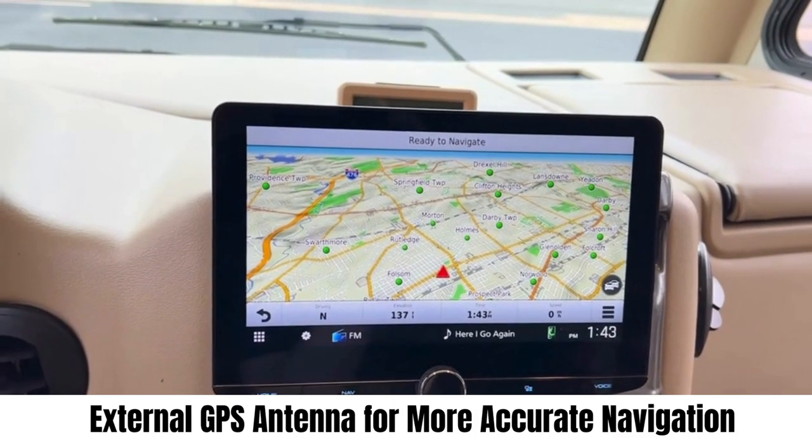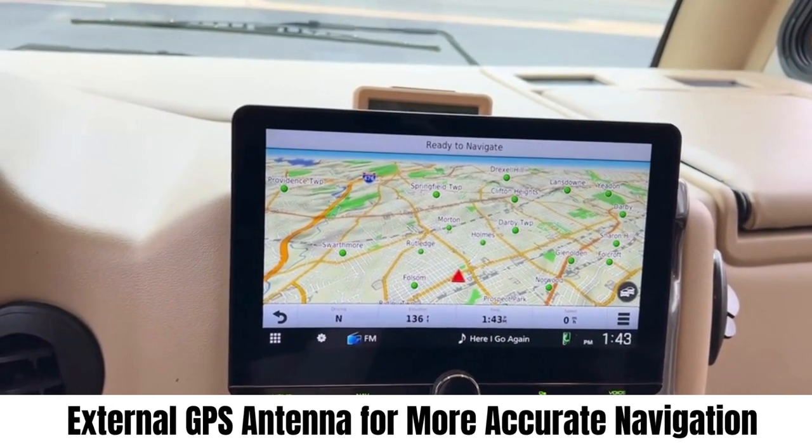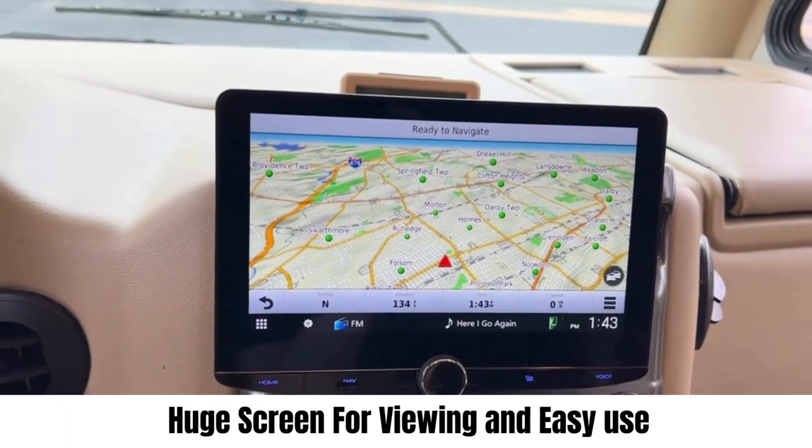It's going to be more accurate because it has an external GPS antenna, and it's going to work without cellular service, unlike a normal CarPlay or Android Auto which would run off of data. The radio also has a huge screen which makes it easy to use.